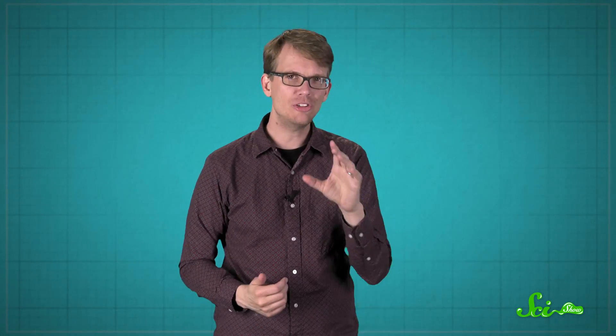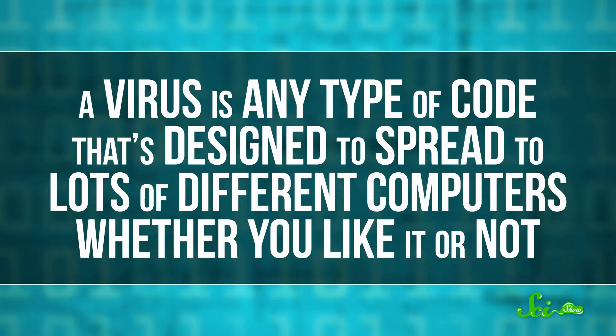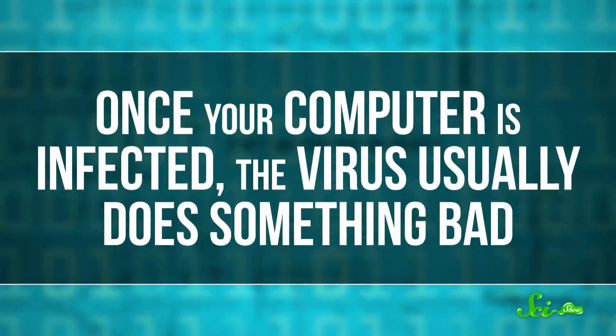But all those different components and connections are also vulnerable. If a malicious piece of code — a computer virus — gets in, it can take over your computer and make it totally useless, or even turn it into a weapon. A virus is any type of code that's designed to spread to lots of different computers, whether you like it or not. And once your computer is infected, the virus usually does something bad.